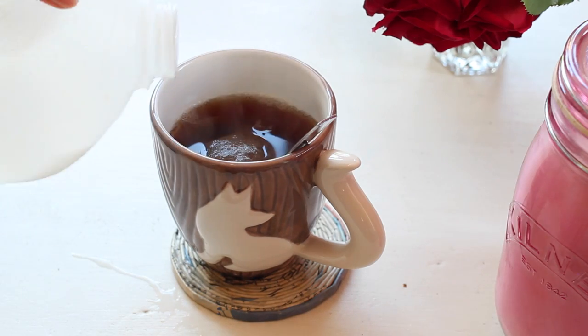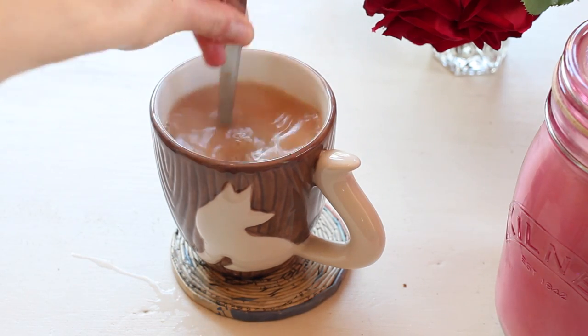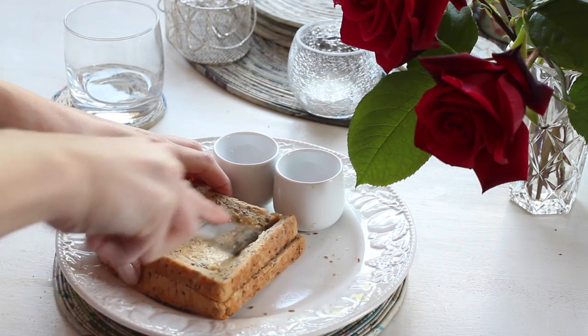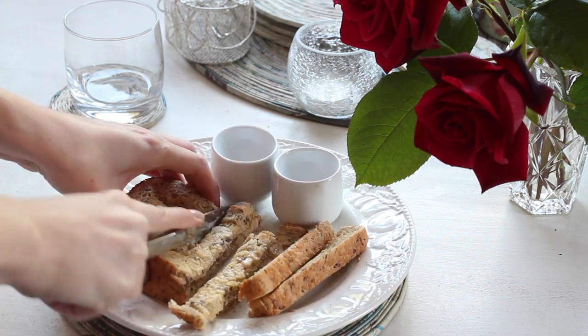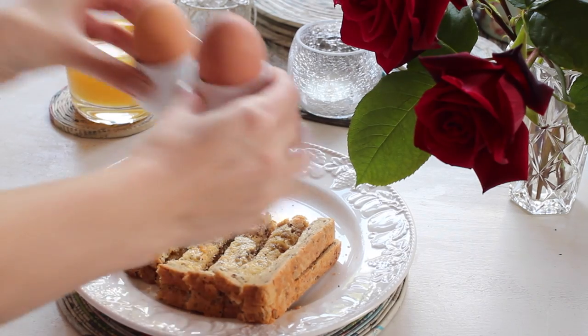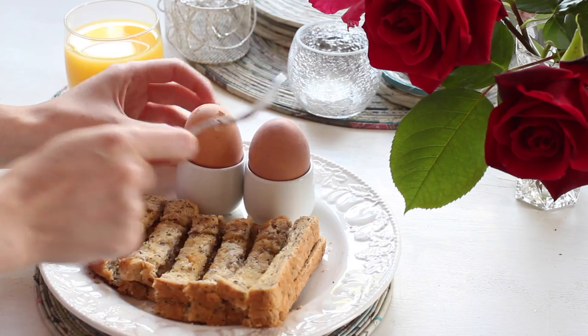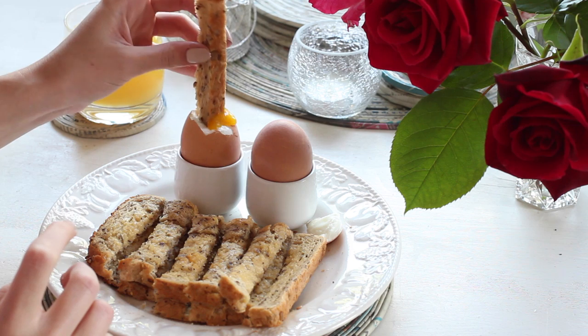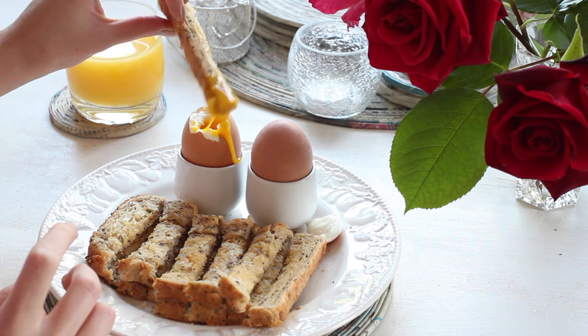Before I can do absolutely anything else in the morning I need to make myself a cup of tea and some breakfast. I have been absolutely loving having dippy eggs — I think it's actually called egg and soldiers — and I do love kickstarting my day this way. It fills me up, it's super healthy, and I have a glass of orange juice on the side.